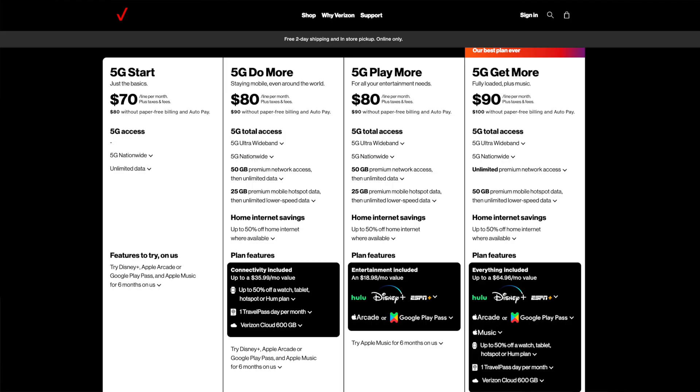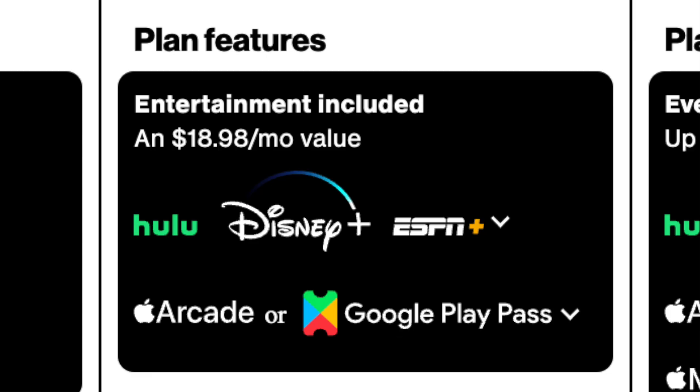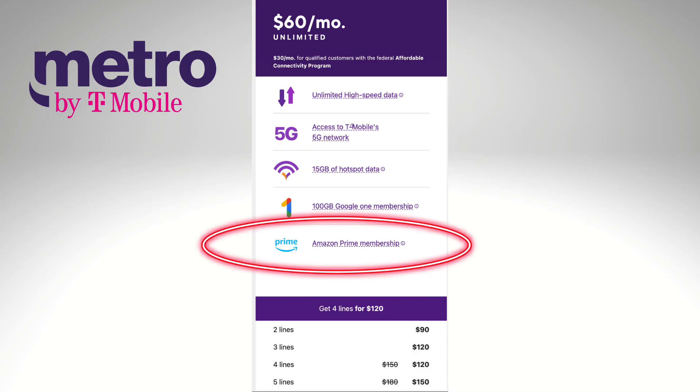Number eight: perks are harder to find. Verizon, AT&T, and T-Mobile offer a lot of perks with their most expensive unlimited plans — for example, the entire Disney bundle is included with some Verizon plans, but again these are really expensive plans. Some low-cost carriers do have perks. I just showed you Metro by T-Mobile — its most expensive unlimited plan includes an Amazon Prime membership.